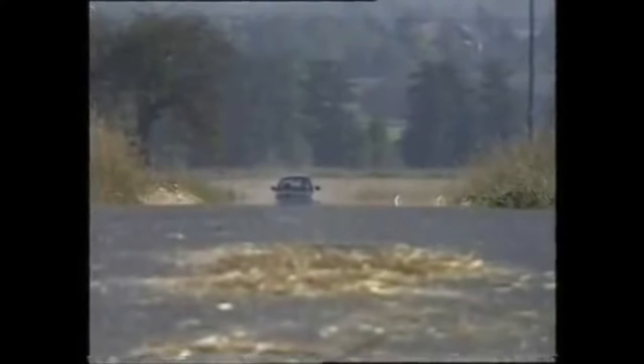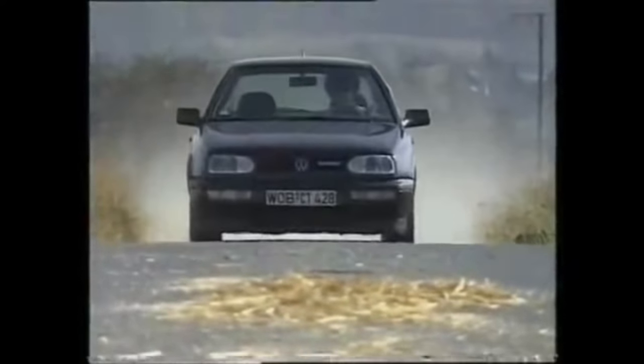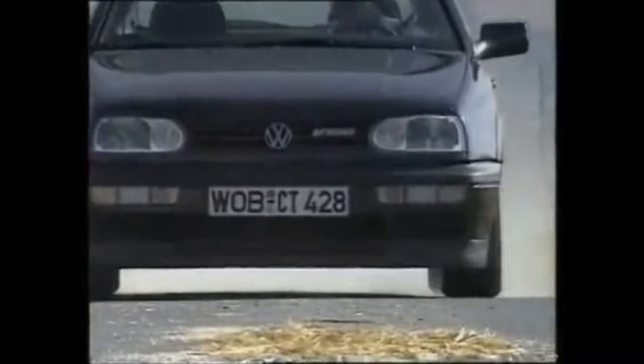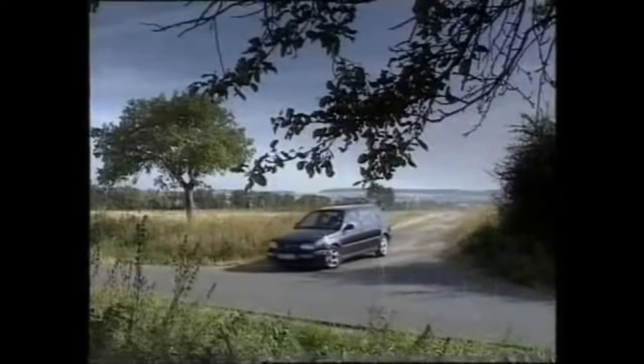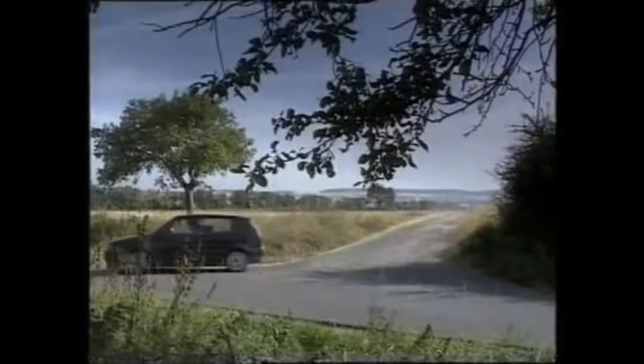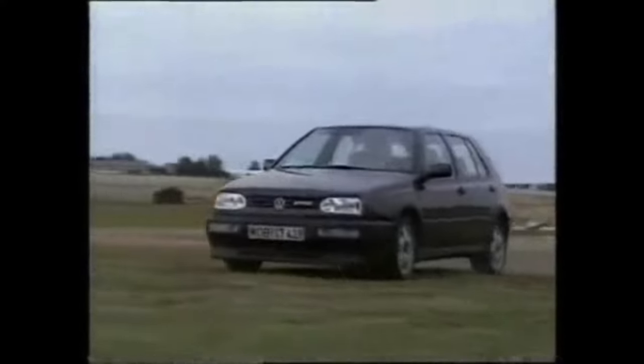Over the years, 50 million people at one time or another have owned a Golf — that equates very nearly to every man, woman and child in Britain. It's been Europe's best-selling car since 1983, and to make sure it stays at number one it's just been given a bigger body, a new interior, and a new range of engines. The new Mark 3 Golf is also more environmentally friendly, more refined, and according to Volkswagen, safer than any other car in its class.